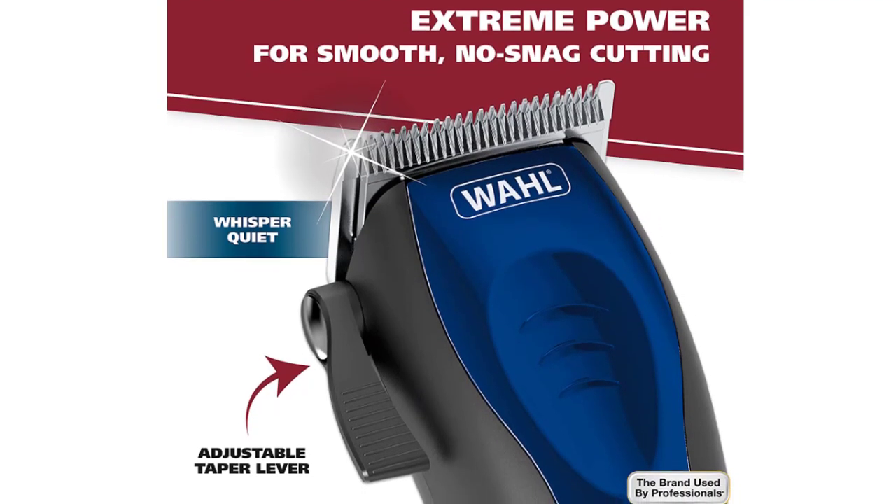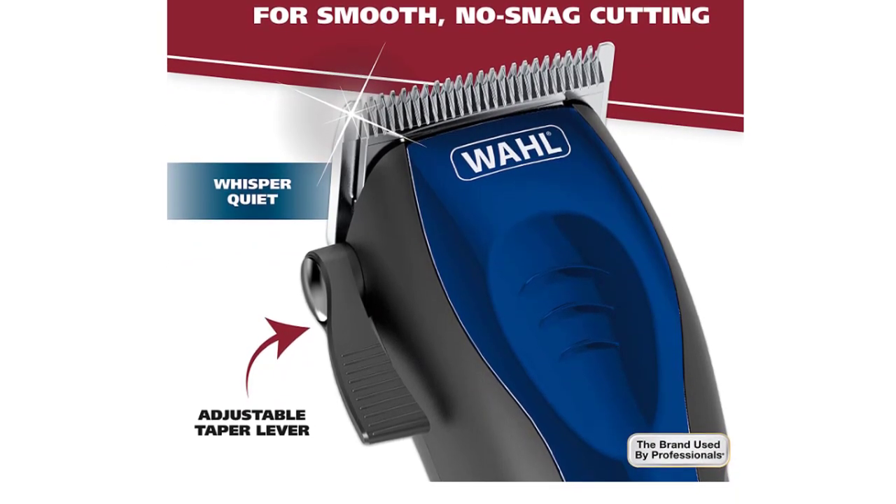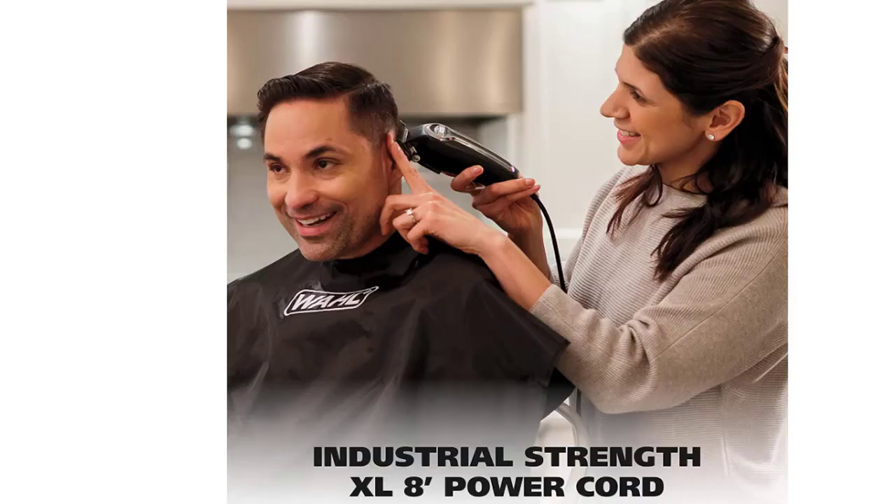The Wahl Self-Cut Haircutting Kit boasts an ergonomic design and compact shape for portable convenience that fits quality results into small spaces.